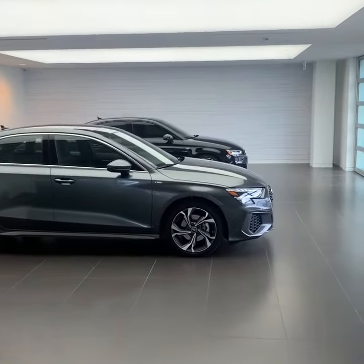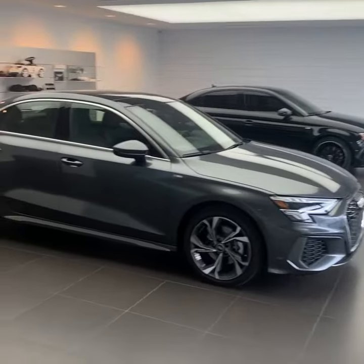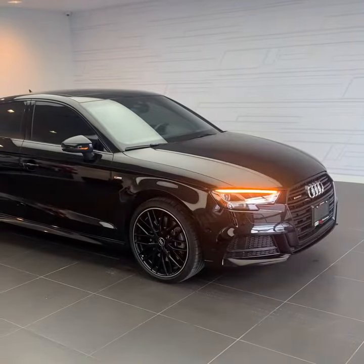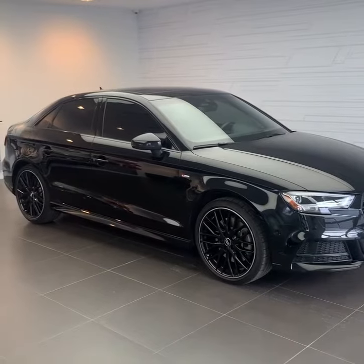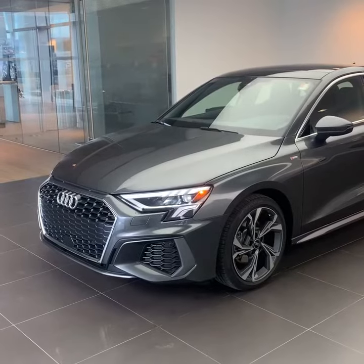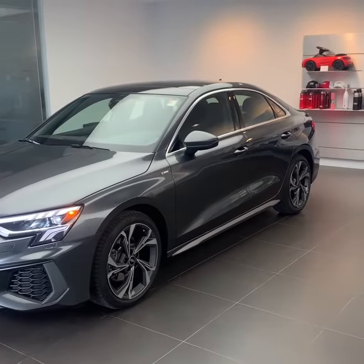Today we're going to be taking a look at the new versus the old body style of the Audi A3. First we will take a look at the 2020, which is the last generation of the A3, and afterwards we will be looking at the 2022 A3, which is the brand new, just recently released.